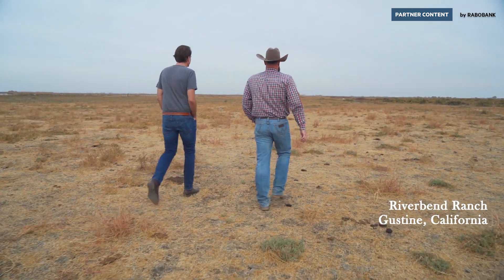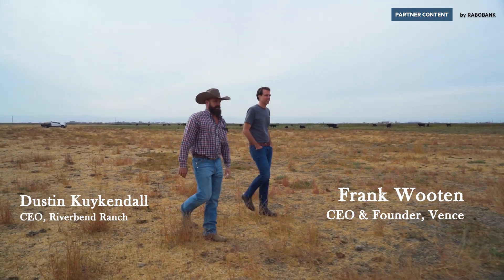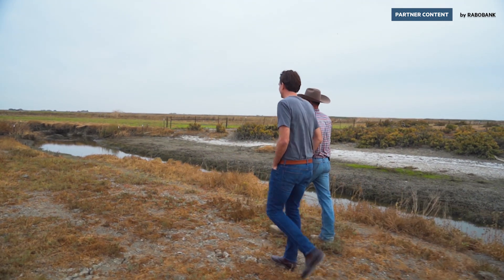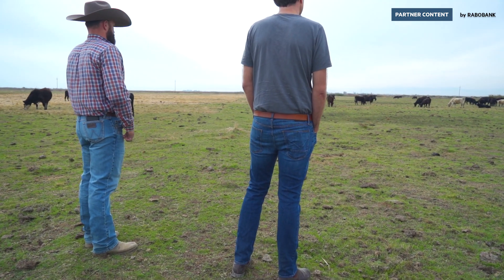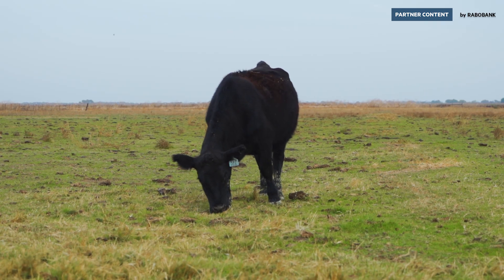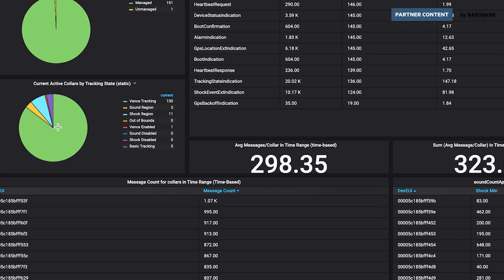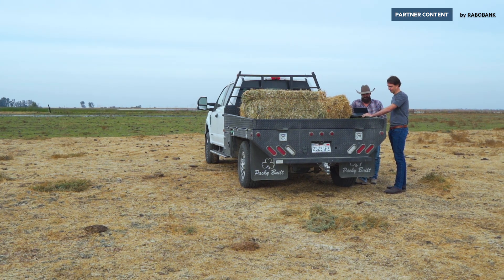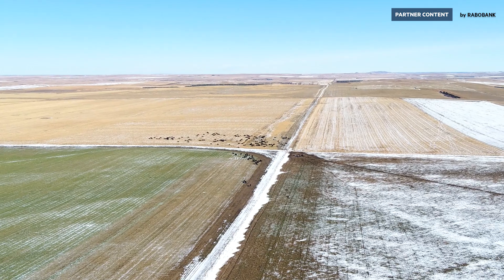RoboBank, the world's largest commercial agricultural bank, has a program called Food Bites, which is an accelerator that helps technology companies in the food and agricultural space ramp up their products and get to market. After participating in that, we were able to bring on RoboBank as one of our investors. Every conversation we have with them is not just about today — they are talking about 10 years from now, 20 years from now, how they're helping and how they think we should help shape the future of food and the future of agriculture.